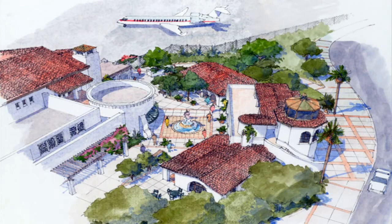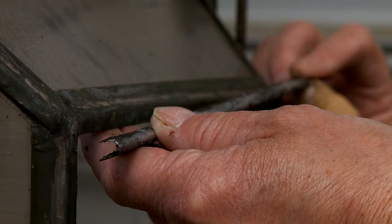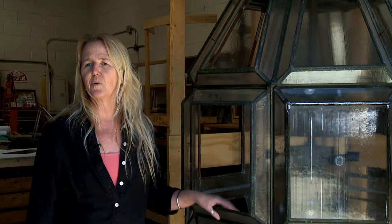It had been sitting in the basement of the courthouse for probably seven to ten years. They asked us to go have a look at it and see what it needed. It was so covered with a thick layer of dust that I couldn't even tell if the glass panels were broken or intact. So we got it to our studio, did a clean-up, and assessed what it needed.